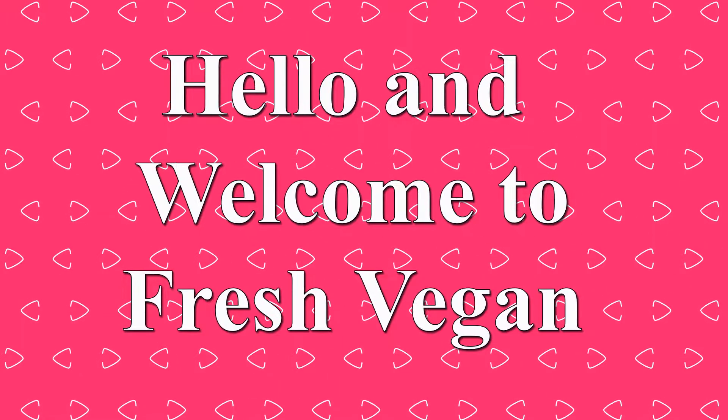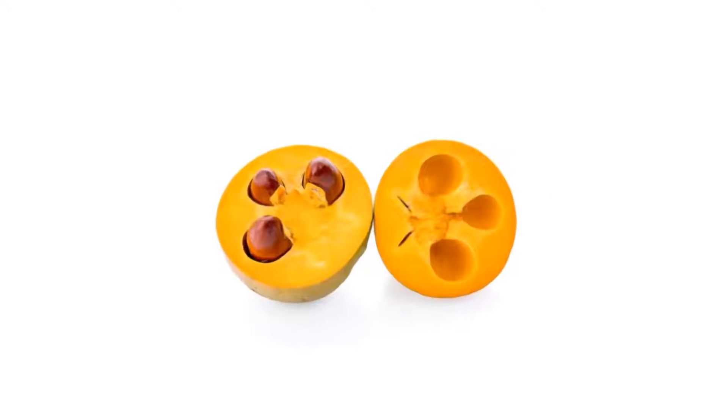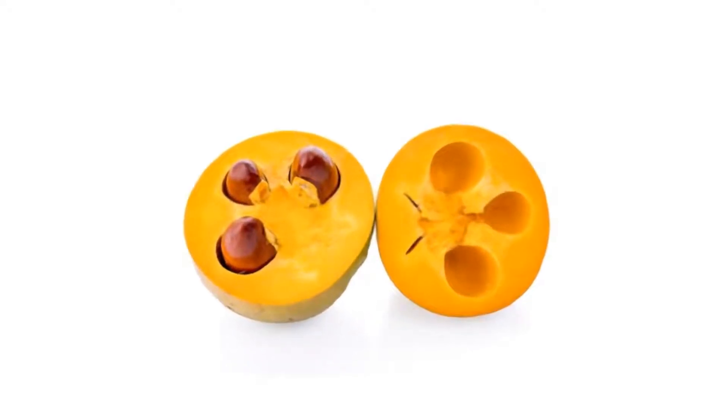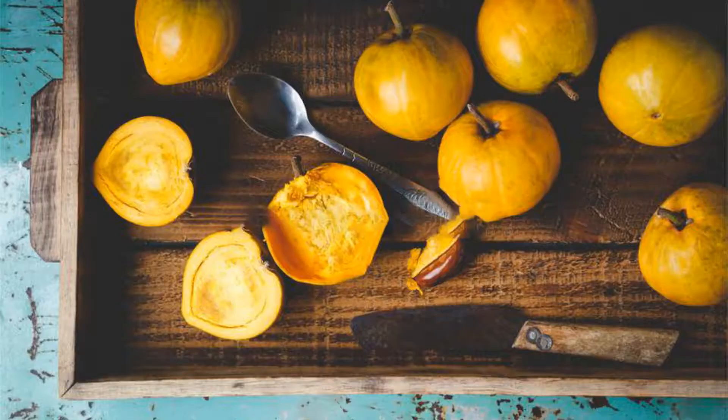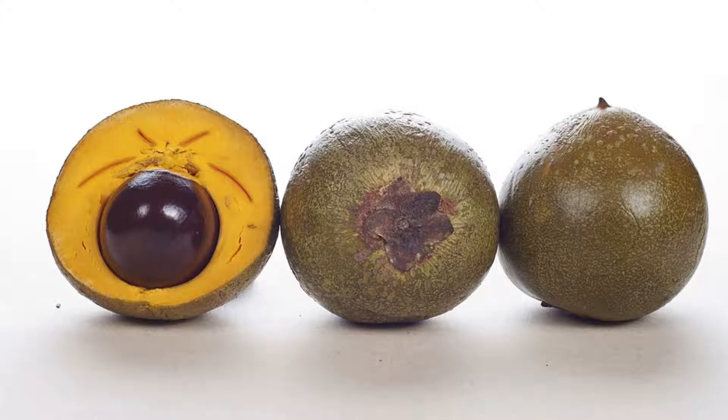Hello, and welcome to Fresh Vegan. Leucuma, or egg fruit, are all names of the same fruit. Leucuma is the meal on everyone's tongue, both figuratively and practically, because of its vibrant color, unusual taste, and adaptability.